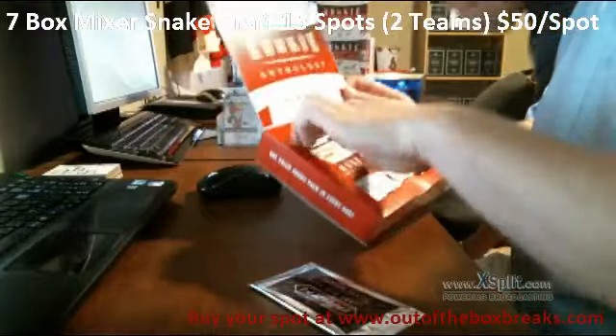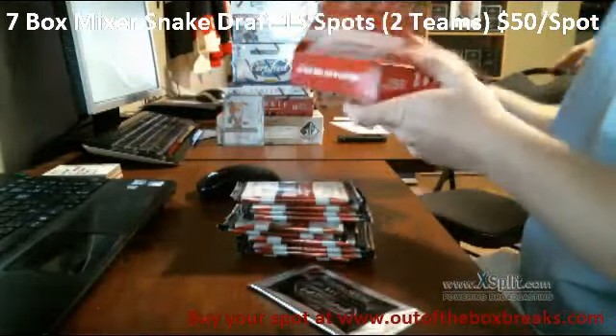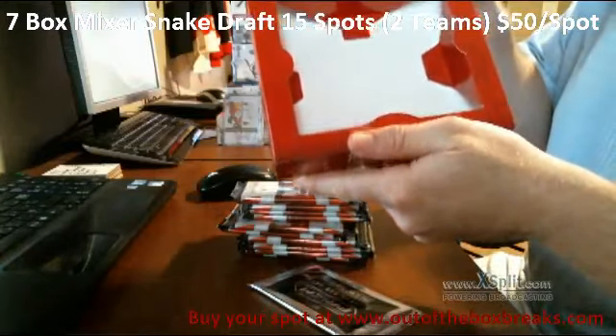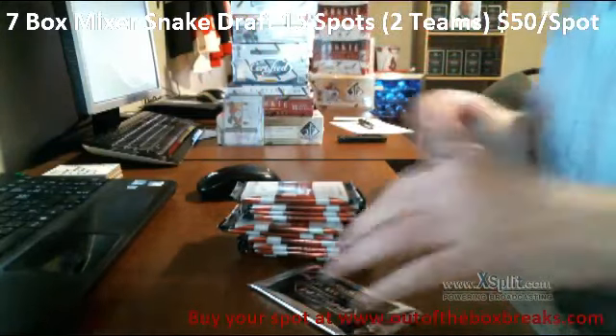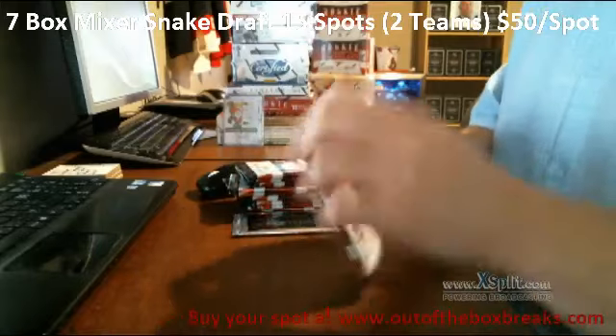Bonus prism pack. Five packs, five packs. We're not doing teams, we're doing hits. Here we go, pack number one.